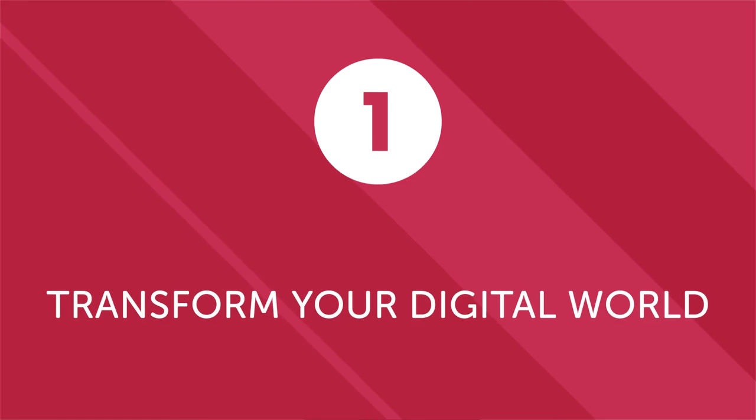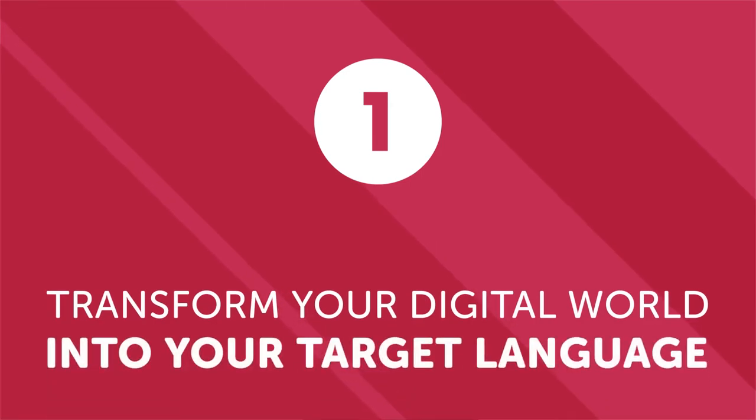One: transform your digital world into your target language. Technology is an indispensable part of modern life. We interact with phones, computers, tablets, and other electronic devices throughout the day. Why not use these interactions to practice your target language? Most devices give you the option of switching the language of the operating system. Switching your phone or laptop interface to your target language won't make you fluent, but it will help you engage with the language in a very practical way multiple times every day.